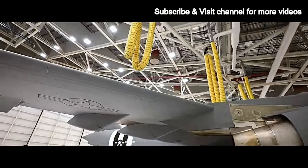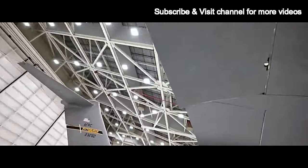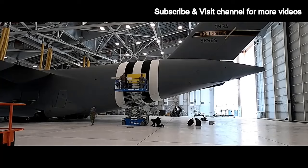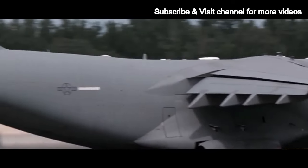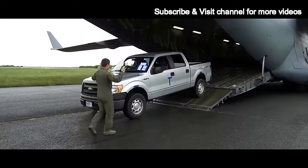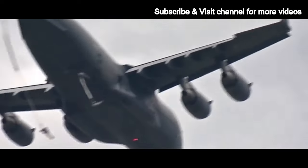The aircraft's design includes a high-wing configuration, four powerful Pratt and Whitney F117-PW-100 turbofan engines, and advanced avionics. It also features a fully pressurized cargo hold and a rear ramp that can quickly offload troops and equipment. The C-17's ability to operate from relatively short and unprepared runways enhances its operational flexibility and access to austere locations.